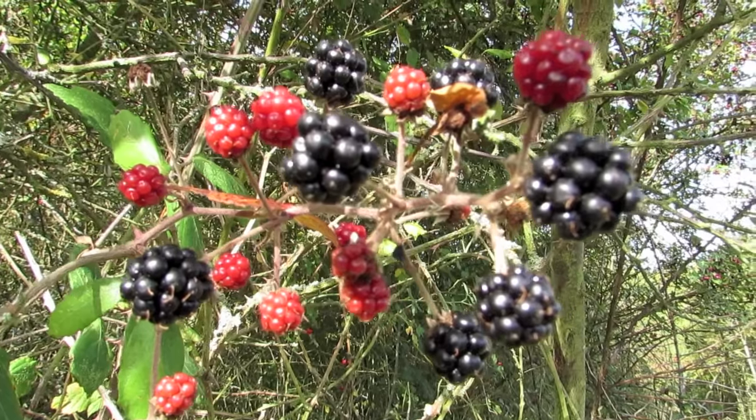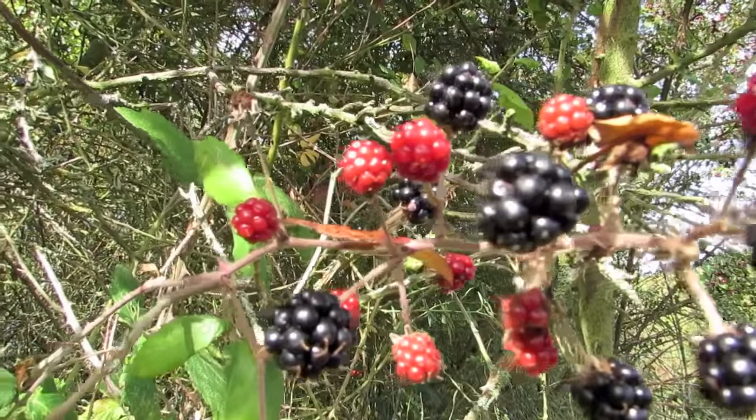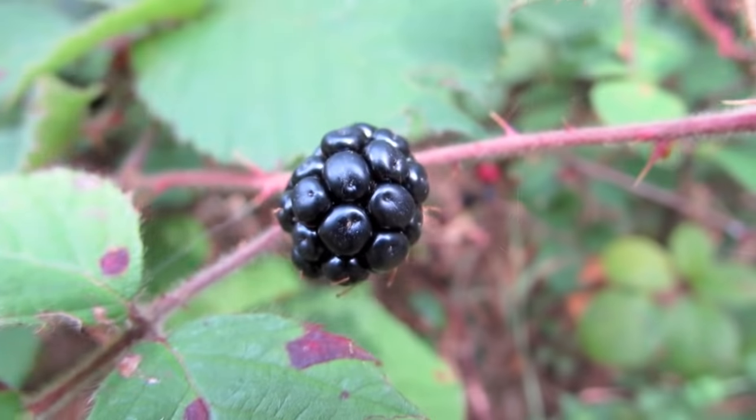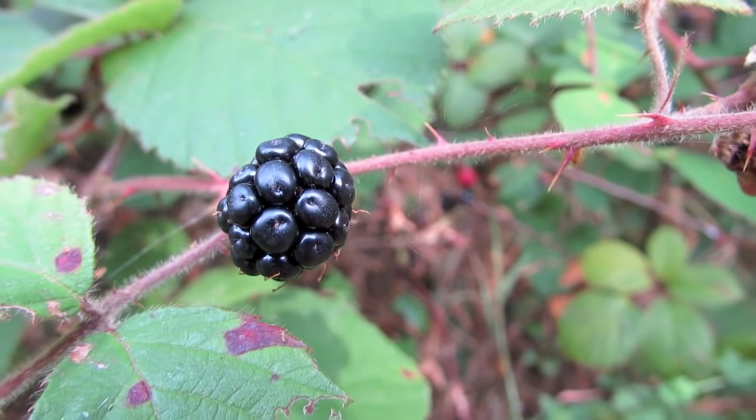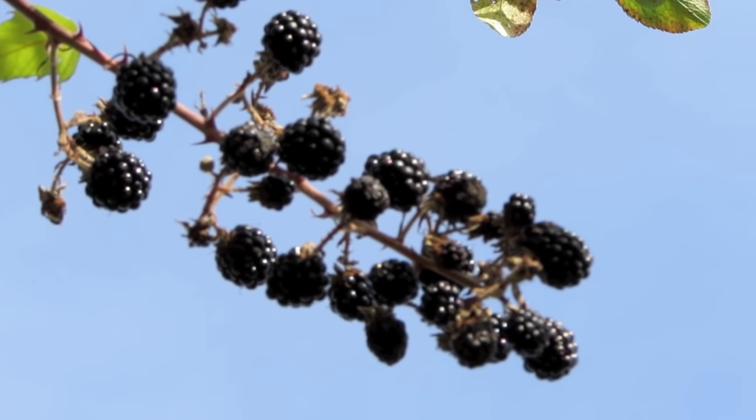What distinguishes the blackberry from its raspberry relatives is whether or not the stem stays with the fruit when picked. When picking a blackberry, the stem does stay with the fruit. With a raspberry, the stem remains on the plant.